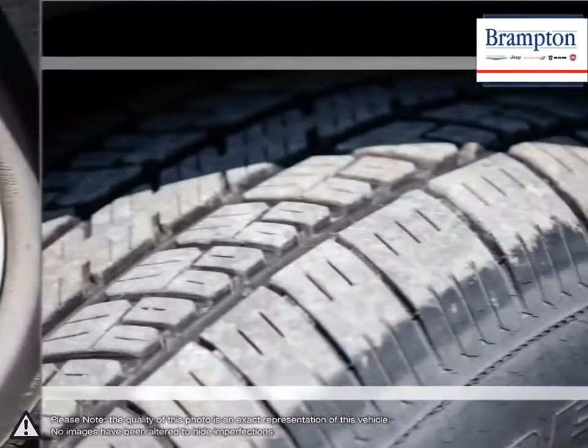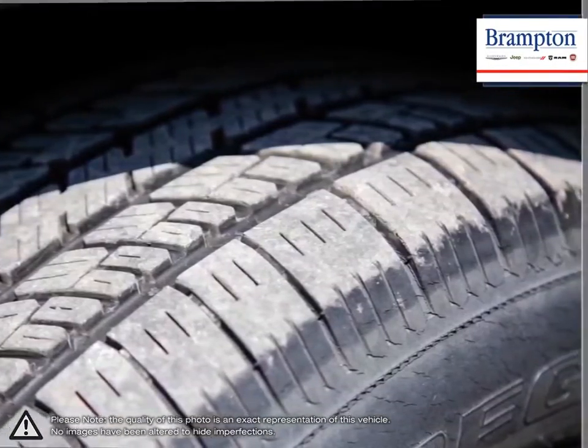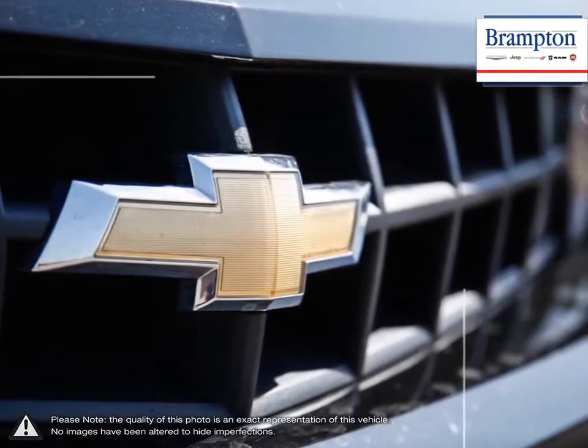Performance-driven design enhancements to the front and rear faces give the Camaro a low, wide, contemporary look.